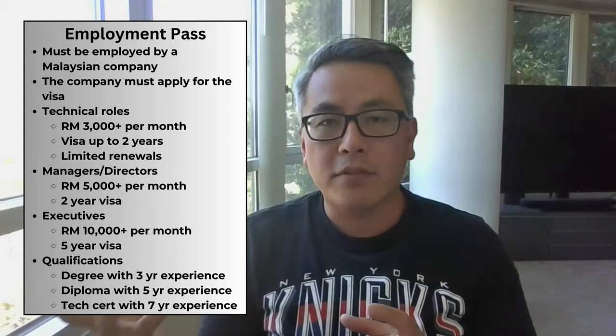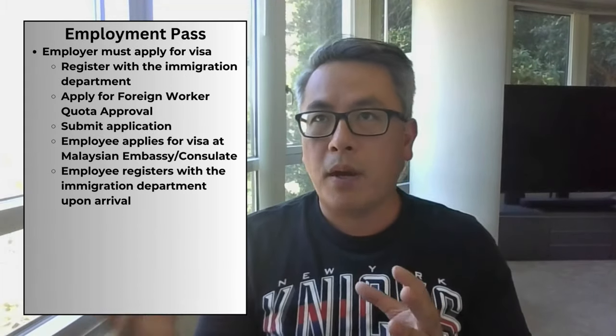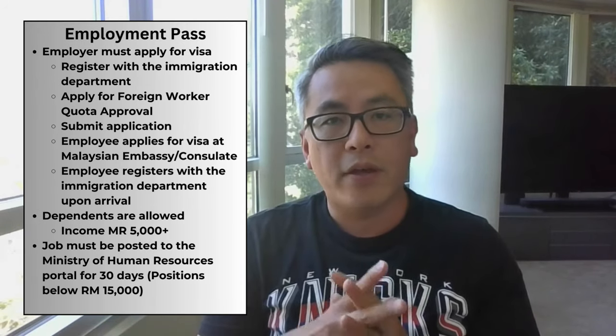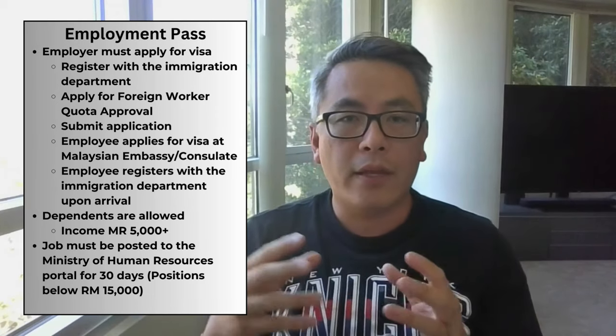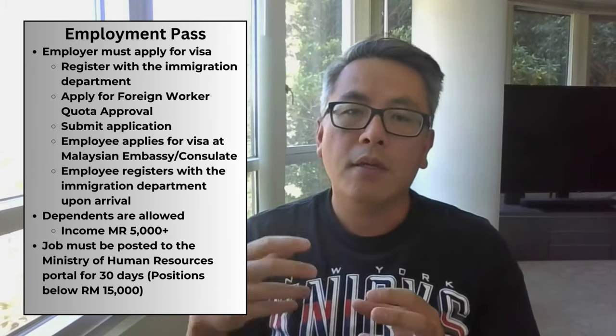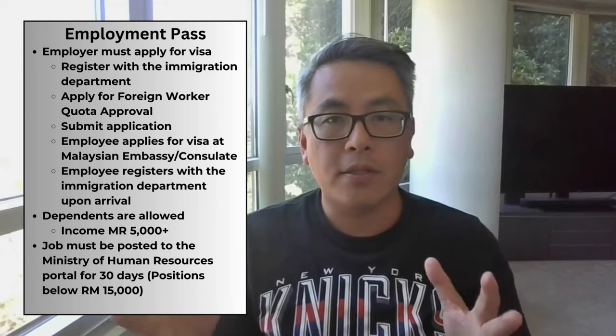Your employer must apply for this visa by registering with the Immigration Department, applying for a foreign worker quota approval, submitting the application, and then you have to go to a consulate or embassy to apply for the visa. This visa allows you to bring dependents, but your salary must be over 5,000 ringgit per month. As of January 2021, the job has to be first posted to the Administrator of Human Resources for 30 days before an expatriate can be hired — I imagine so that the job can go to someone local if there's talent available. This visa is only valid for Peninsular Malaysia and you're only allowed to work for the company specified on the visa.